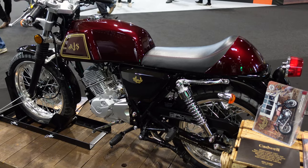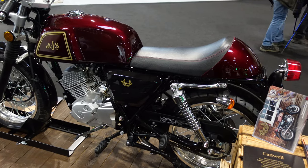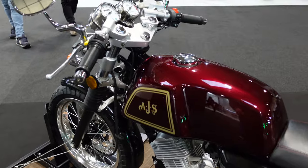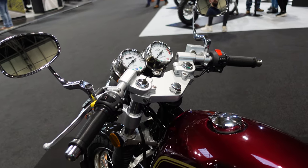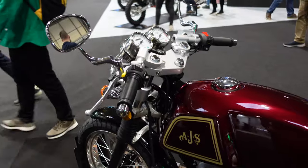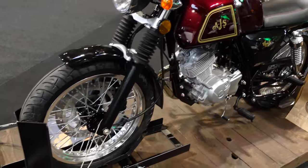The first bike I want to show you here from the AJS stand is this one. It's called a Cadwell. It's got this amazing red paint job on it with some gold lettering, and then this quite interesting looking yoke up at the top with some quite bling chrome mirrors. Now this bike's just the 125. It's five speed, weighs only 113 kilos, does 128 miles per gallon, and it's less than 3,000 pounds here in the UK — this is 2,899 pounds.